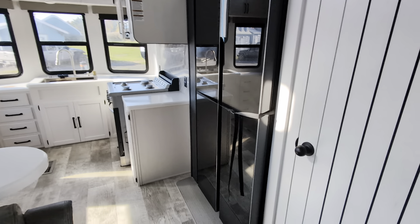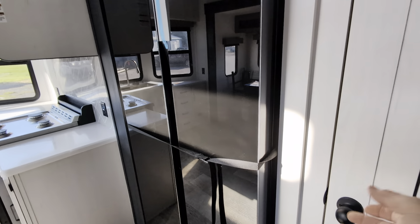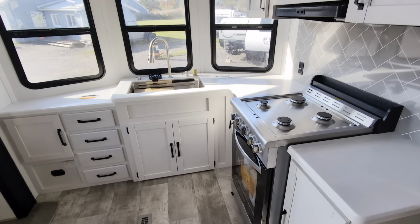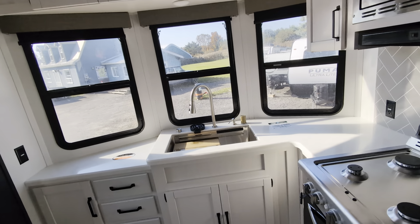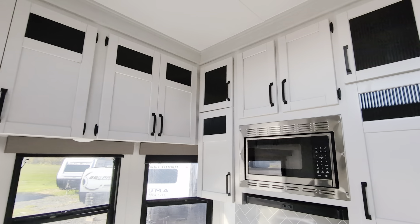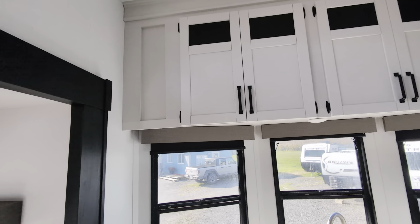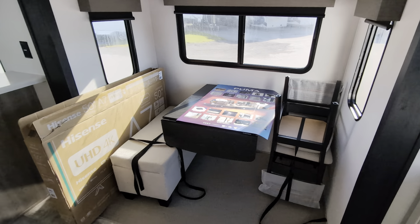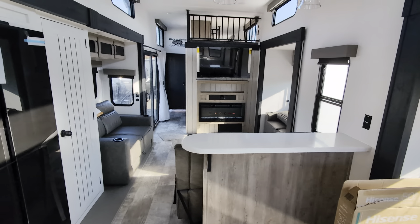Front kitchen with a large two-door fridge, pantry, household range — look at all that cabinet space. Solid surface counters and a microwave. Wow. Freestanding table and chairs, and it's a 50-inch TV.